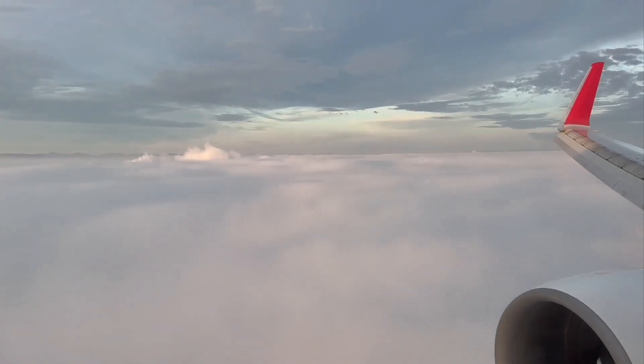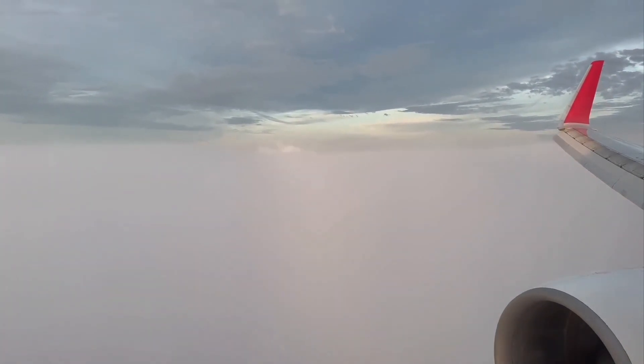As we were approaching the airport, I wasn't paying attention to altitude — I just assumed we were holding pretty high up due to the clouds. I was genuinely shook when we were on the ground seven seconds after the ground came into view, landing in near whiteout conditions.